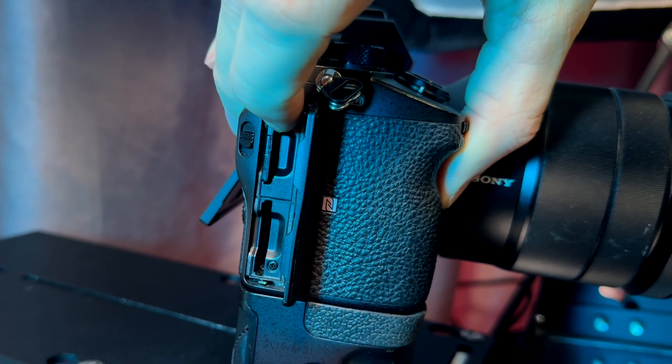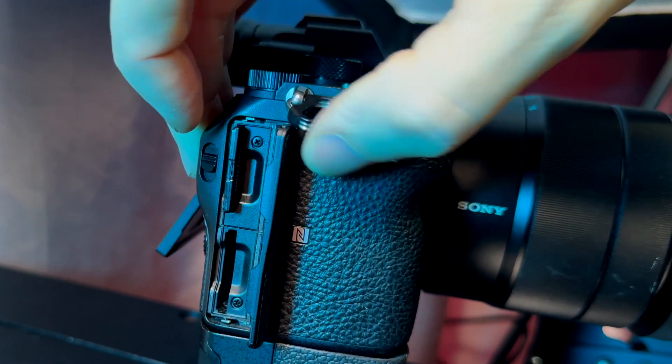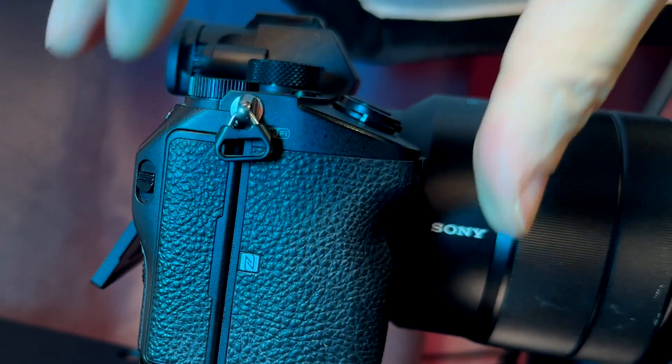I've had this camera combo for around about 5 years now and it is starting to show some signs of wear and tear. One of the SD card slots no longer works at all and the other one doesn't lock the card in place, so I have to kind of wedge it closed with the little side door to hold it in place — which isn't ideal. So I am on the lookout for a future upgrade, which will probably be the Sony FX3 or the A7S III.